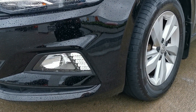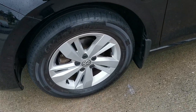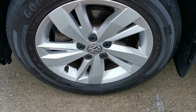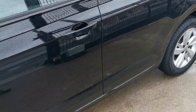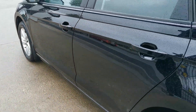Very nice sleek car with LED front spotlights and alloy wheels. Wet today so it's hard to see, but very nice condition all around with no marks or scrapes on it.